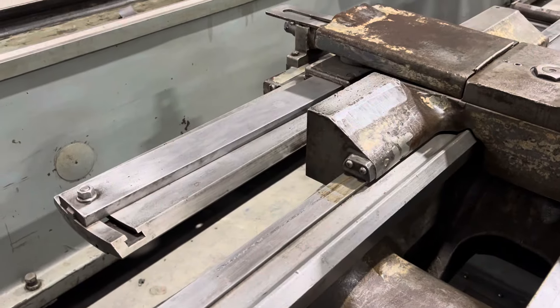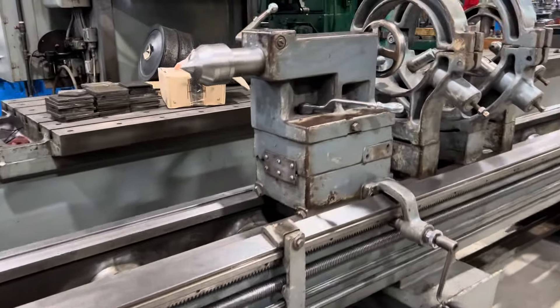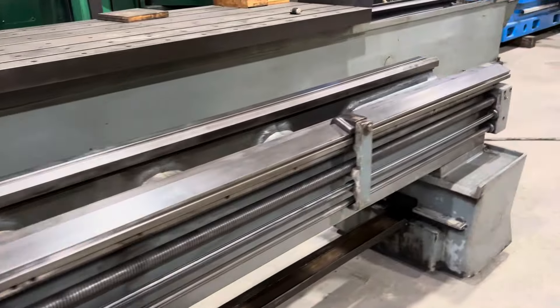It's got a taper attachment. There's your tailstock, three steady rests, 20-foot centers.